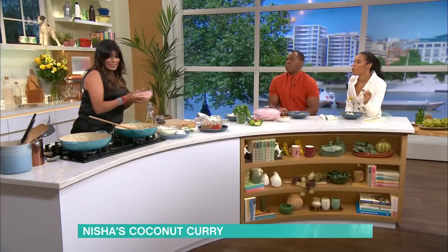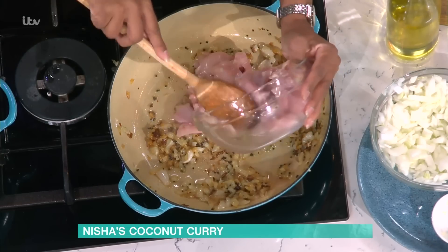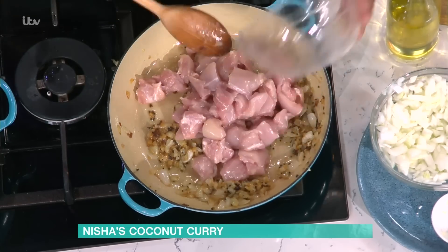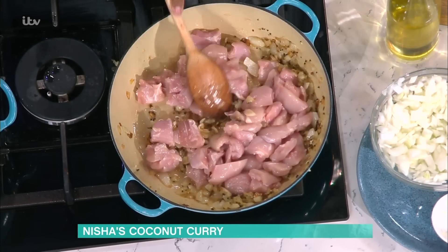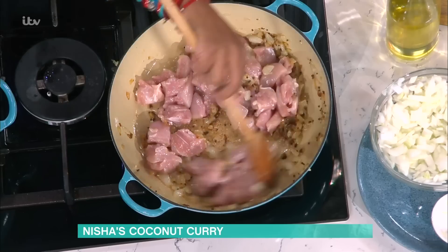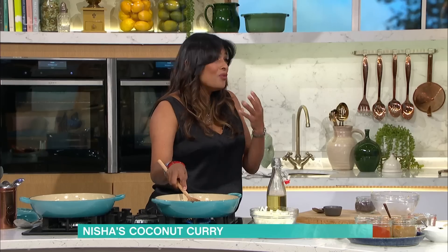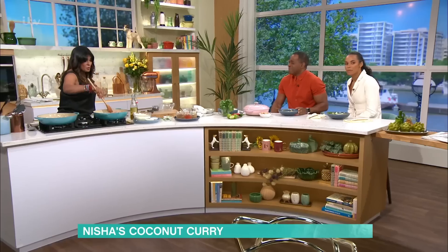They're nice and brown, so now I go in with the rest of my ingredients. And we're in with the chicken - this is chicken thigh. Chicken thigh is the tastier cut, always. Because it's a darker meat, it's softer, and it takes the spices a lot better.